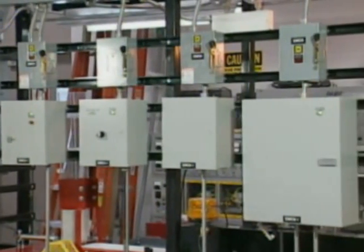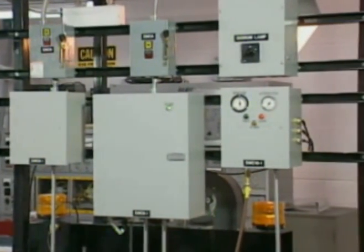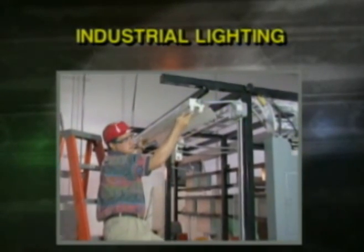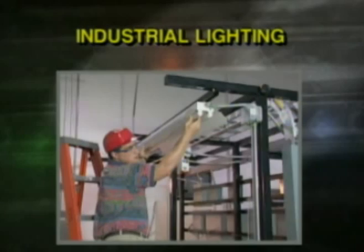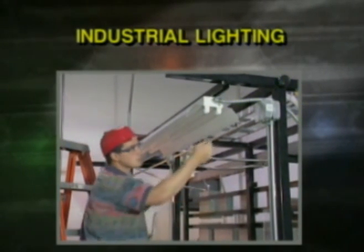The JobMaster 1600 also provides optional packages that enhance the basic electrical mechanical cell. Industrial lighting: trainees learn to install, wire, test, and troubleshoot fluorescent fixtures, ballasts, low bay, and emergency lighting.